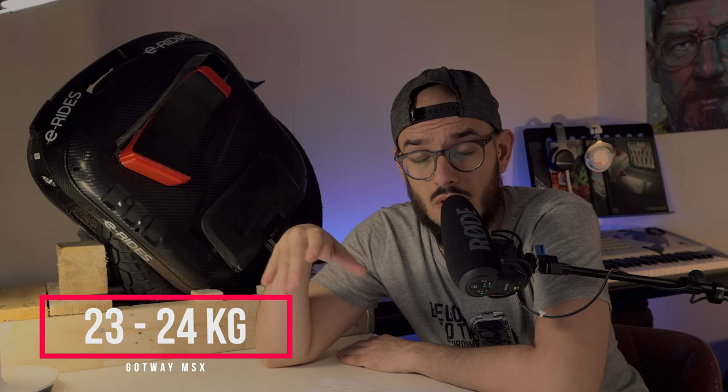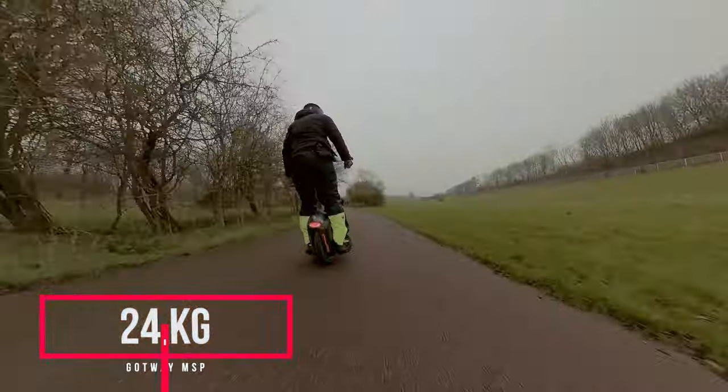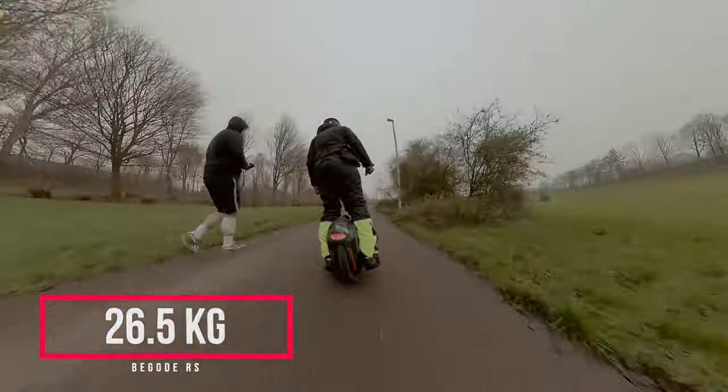If you look at the MSX, in that time, whether you had the 84-volt or the 100-volt version, it was between 23 to 24 kilos. When you look at the MSP, which I also have, it was 24 kilos. When you go to the RS, we were talking about 26.5 kilos. And when you look at the EXN — even if it's not a direct continuation of those wheels, I think it's the successor of the RS — it's 32.8 kilos.